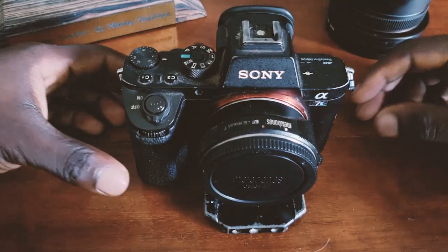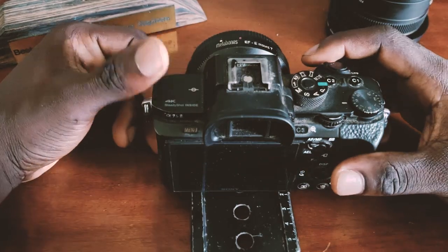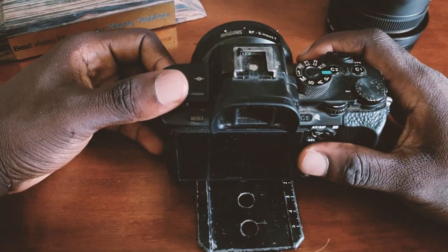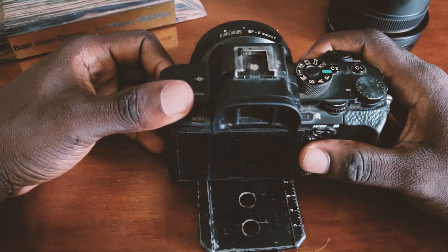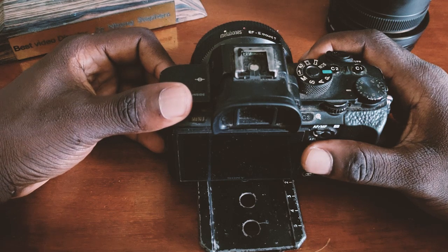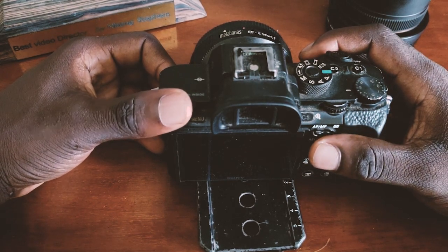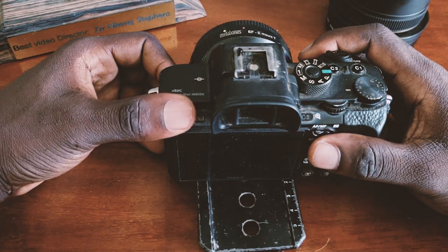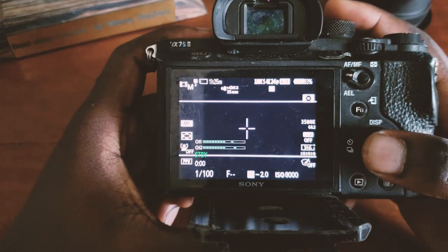I'm using a Sony A7S Mark II — I bought this camera two years ago. All the beautiful videos you see out there are done with this camera, just to let you know that equipment should not be your limitation. You can do anything with any equipment. I've watched movies that have been shot with iPhones that took best movies in the world. Whenever you limit yourself because of equipment, grab the little you can and make marvelous things with it — that's where creativity comes in.